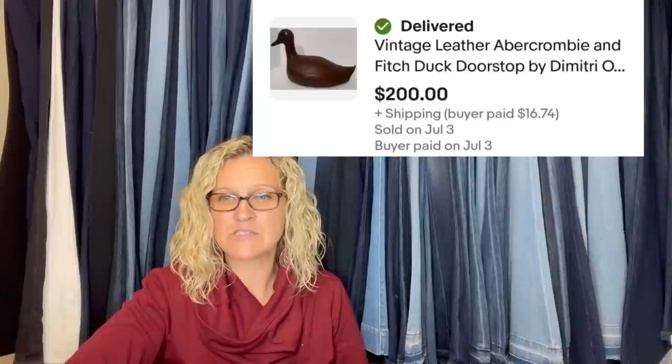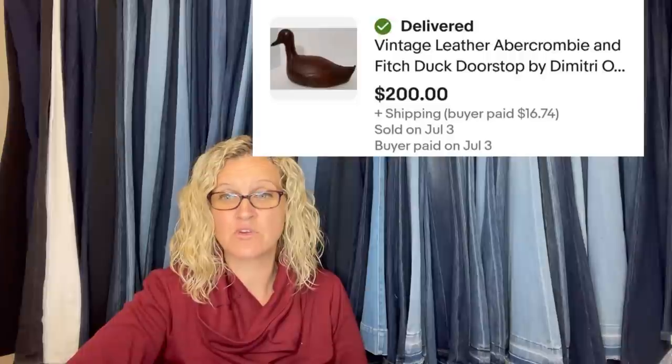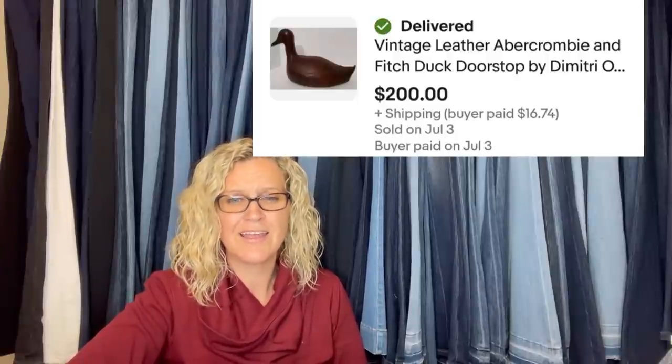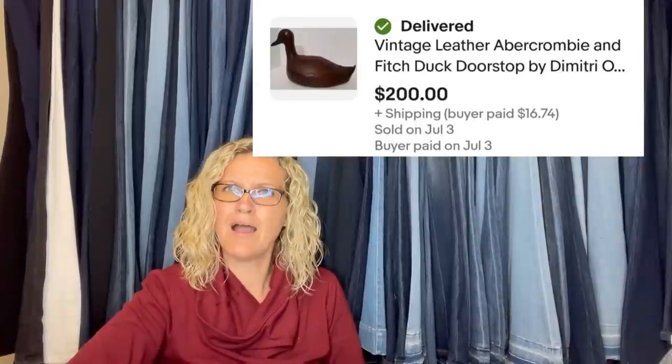This is my best one this month — going to share this one here and the other two in part two. Picked this up at a yard sale in April along with 19 other ducks for a grand total of $20 — essentially a dollar a duck. Took about two months to sell on eBay. Had it listed for $249.99 and took a best offer of $200. It is a vintage leather Abercrombie & Fitch duck doorstop.